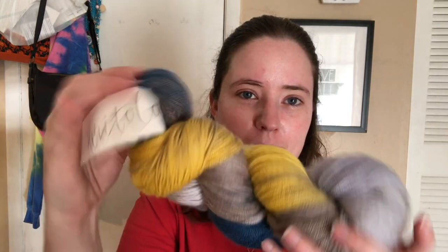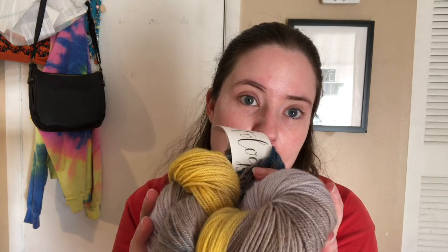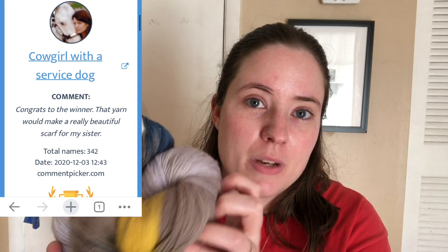Today is Thursday, so today is the day that I drew the winner for the yarn from last week. This is the yarn from last week — it's an etiology yarn called Titmouse, and it is a merino wool, silk, and cashmere blend, fingering weight, 400 yards. The winner that I drew is Cowgirl with a Service Dog. I'll pop up the picture. You won this, so please contact me at my email — that will be in the description box below to claim your prize. I'll give you a week to claim it. If you don't claim it, I'll draw a new winner.